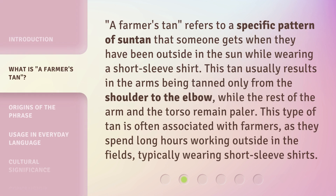A farmer's tan refers to a specific pattern of suntan that someone gets when they have been outside in the sun while wearing a short-sleeve shirt. This tan usually results in the arms being tanned only from the shoulder to the elbow, while the rest of the arm and the torso remain paler. This type of tan is often associated with farmers, as they spend long hours working outside in the fields, typically wearing short-sleeve shirts.